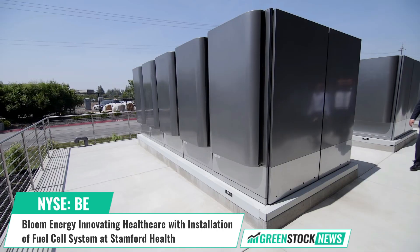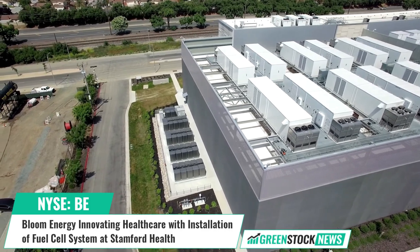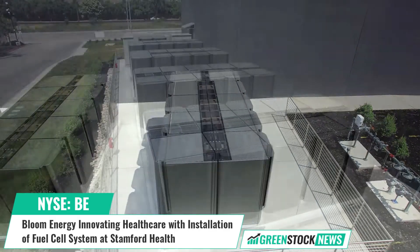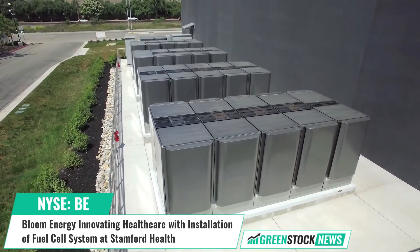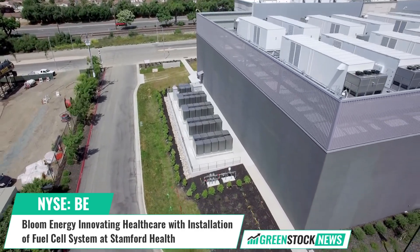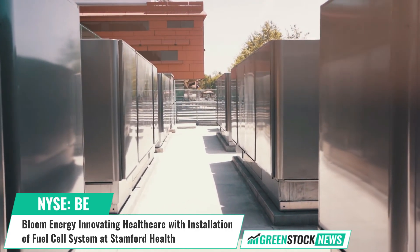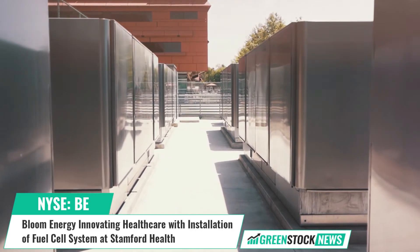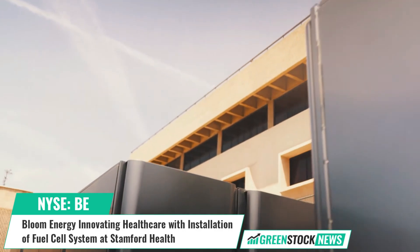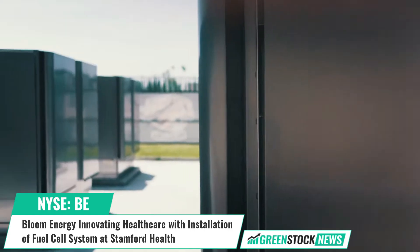Bloom Energy, a leading clean energy company and fuel cell producer, and SK EcoPlant Americas have completed the installation of fuel cell systems at two Stanford Health locations. The two megawatt energy server was installed at Stanford Hospital on the Bennett Medical Center campus, while a 700 kilowatt platform was installed at Tully Health Center, both in Connecticut's Fairfield County.